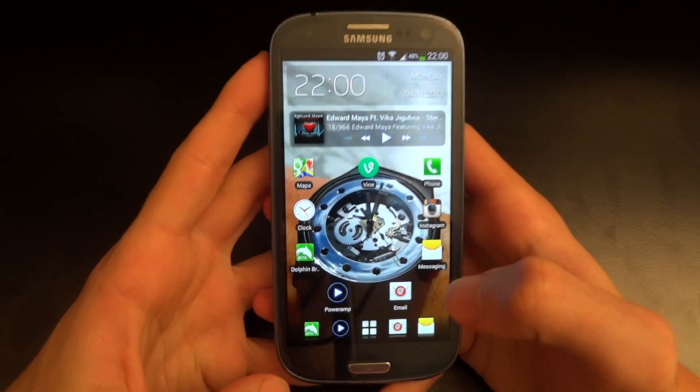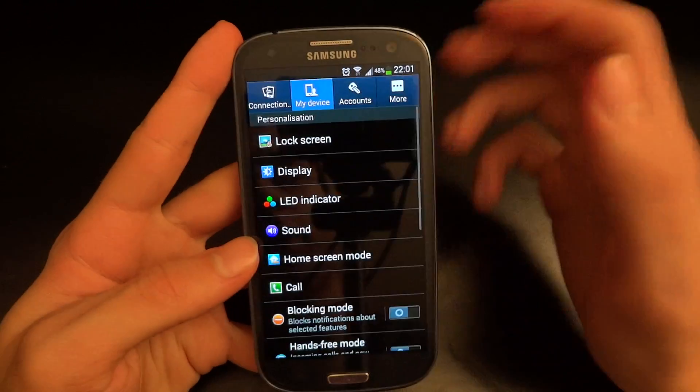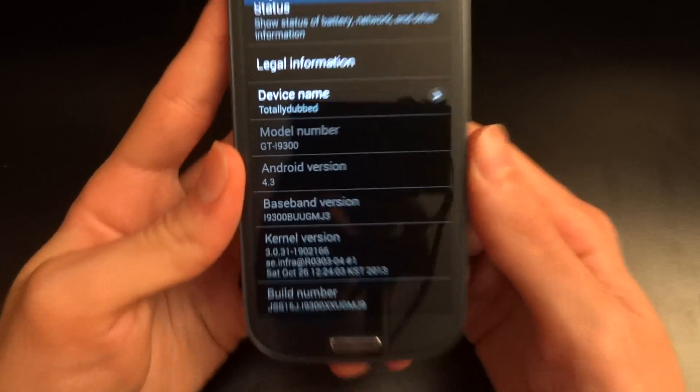Hey, what's up guys, TotallyDubbed here. Today I'm going to make a video overview and share my initial thoughts on Android 4.3. Just to show you that I am on Android 4.3, I'm going to go into About Device and you can see Android 4.3 right there.